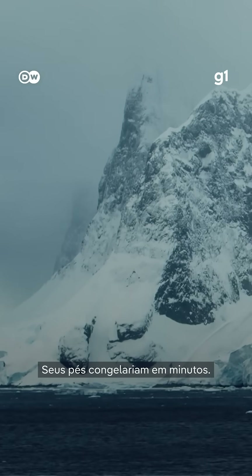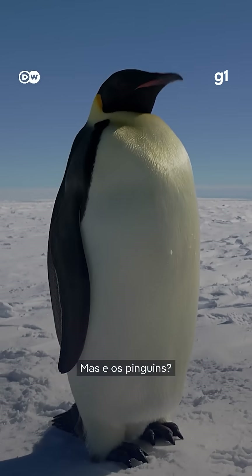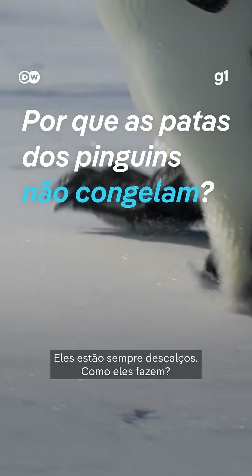Walking barefoot in Antarctica? Your feet would freeze within minutes, but penguins? They're always barefoot, so how do they pull it off?